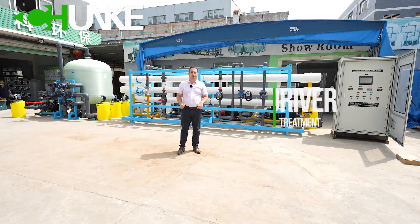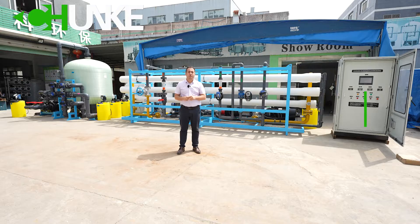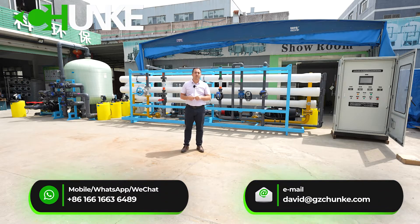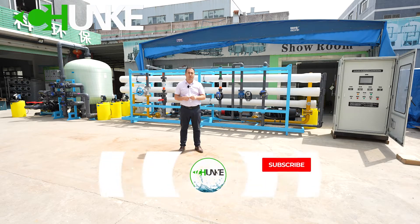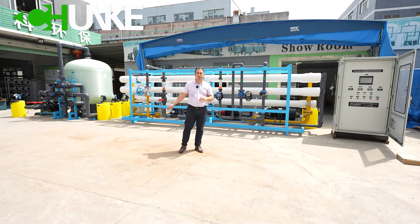Hi, this is David from Chang'e Water Treatment. Today we have finished a 20 ton per hour seawater desalination system. This system includes a sand filter and chemical dosing system for pH, anti-scalant, and anti-fouling. The system's total capacity is 20 cubic meters per hour. It is a full automatic system. Now we go to check all the details together.